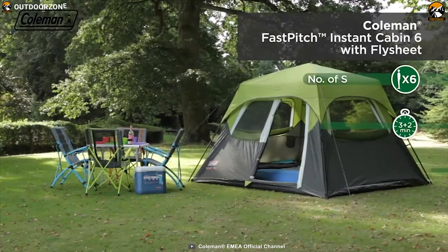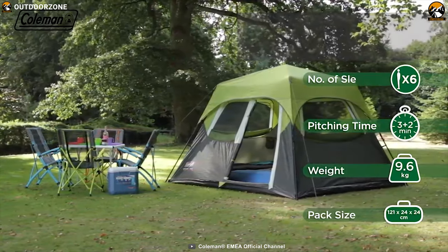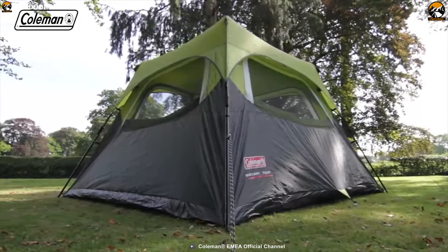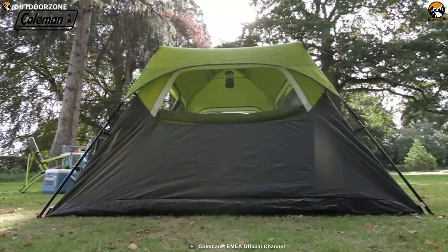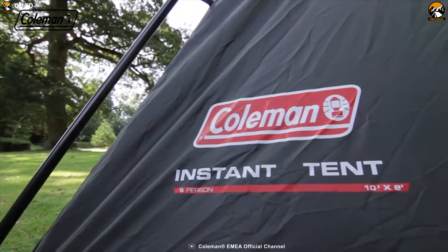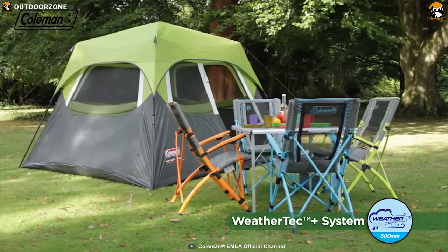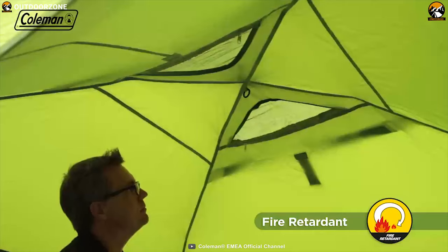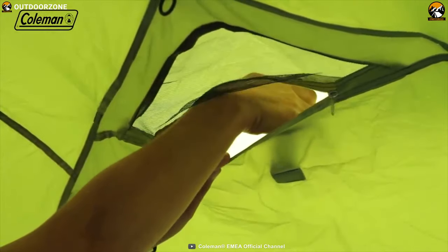Adventure is moments away when you set up the Coleman 6-Person Instant Cabin Tent, a tent packed with features that ensures you always stay comfortable on your camping trip. This camping tent offers ample sleeping space for six people with a six-foot center height so that you can have enough room to walk around and move comfortably without any stress. Made from 150D polyester, it comes with Coleman's WeatherTech system which repels rainwater so that you can always stay dry in rainy days. The tent's interior features Coleman's darkroom technology which blocks 90% of sunlight entering the tent and keeps the interior cool and fresh so that you can enjoy a great sleep in daylight.